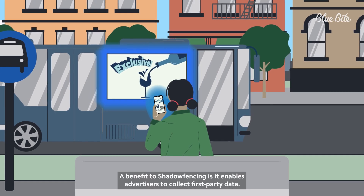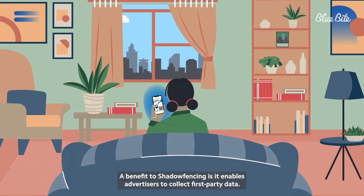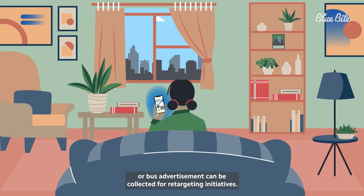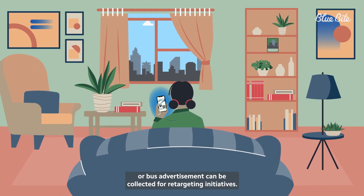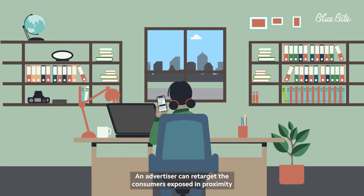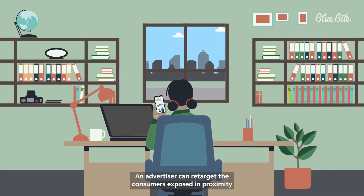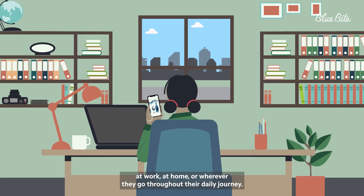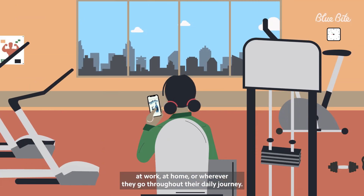A benefit to shadow fencing is it enables advertisers to collect first-party data. Mobile ad IDs of those closest to the mobile billboard or bus advertisement can be collected for retargeting initiatives. An advertiser can retarget the consumers exposed in proximity to their out-of-home ad the next time the person is using their phone, at home, at work, or wherever they go throughout their daily journey.